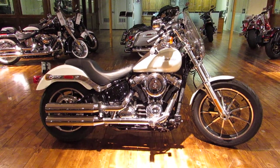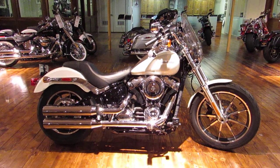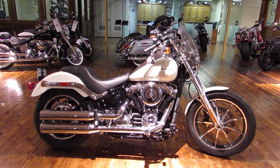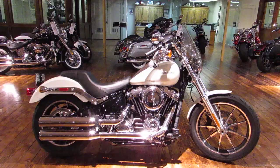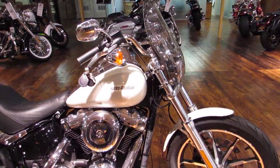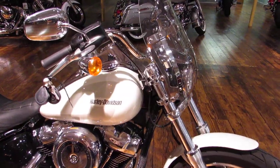What is going on guys and gals, Chris here with San Francisco Harley-Davidson, the Bay Area's finest Harley-Davidson dealership. Today we're going to take a look at a really nice 2018 Softail Lowrider. Yes, you heard me right, it's a Softail Lowrider.